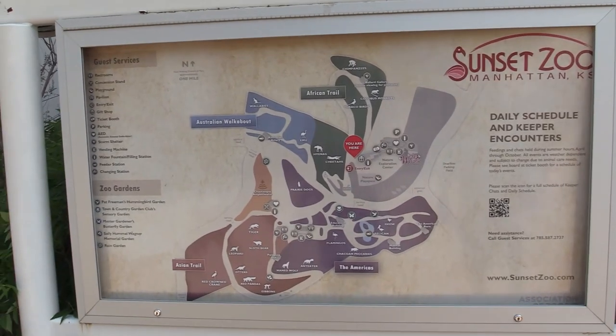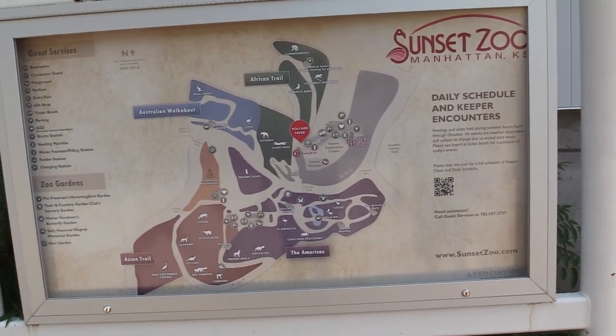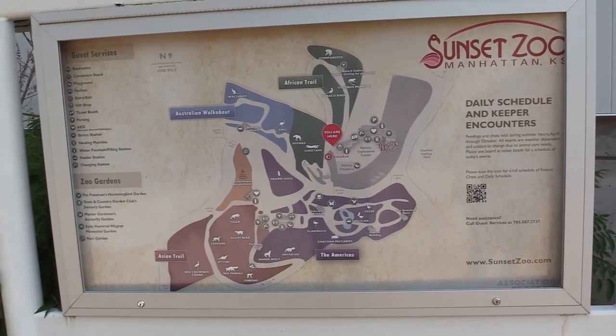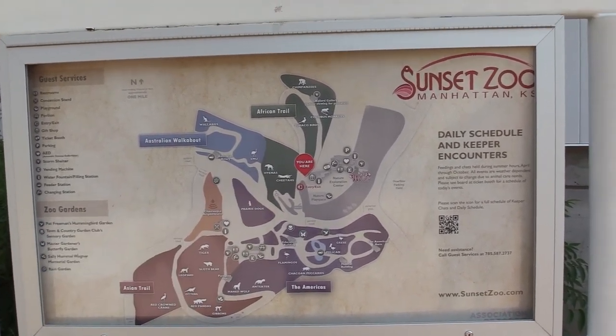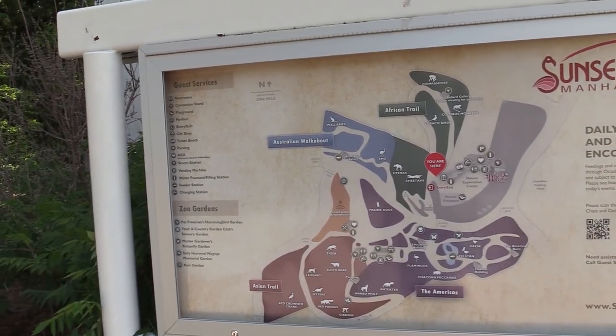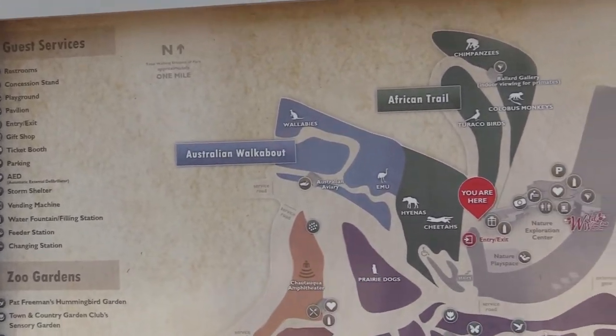Alright, so this is the map of the whole zoo. It's not a huge property, but still looks like a very nice zoo. So I'm right over here. I'm going to start with the green area, the African Trail, then take us over to the blue area called the Australian Walkabout.